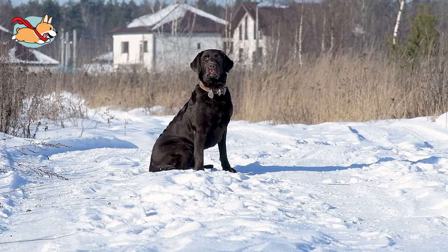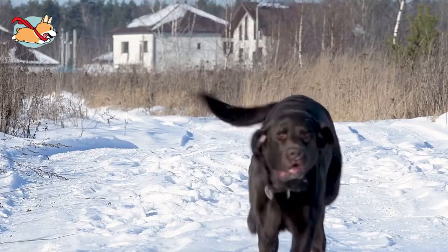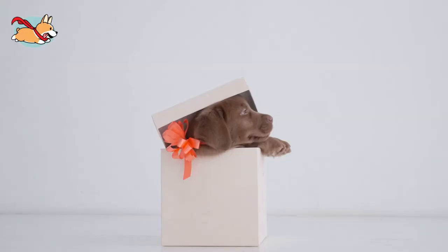Labrador Retrievers are also classified either into American or English Labradors. While the same breed, American and English Chocolate Labradors are distinct from each other in temperament and physicality because they are bred for different purposes. American Labs are working dogs, whereas English Labs are show dogs. Most commonly, Chocolate Labradors are American.